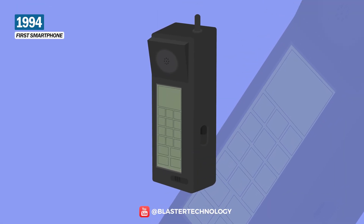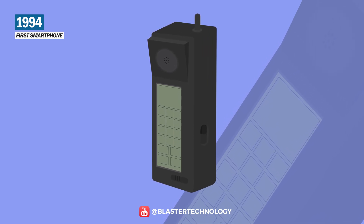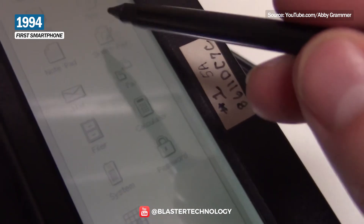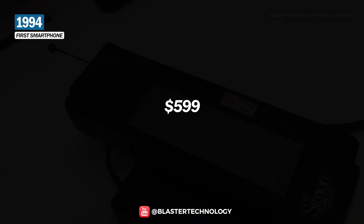Another phone that deserves special attention is the Simon Personal Communicator, the first smartphone in the world. The phone offered new functions at the time: it had a touchscreen and a stylus, you could send emails and faxes, it had a calendar and an address book, and it cost $5.99.